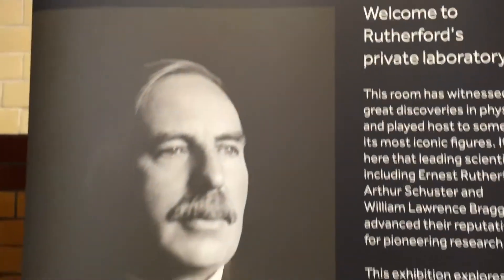If you want to book on one of our regular tours to see the exhibition, you can do that on our website which is manchester.ac.uk.